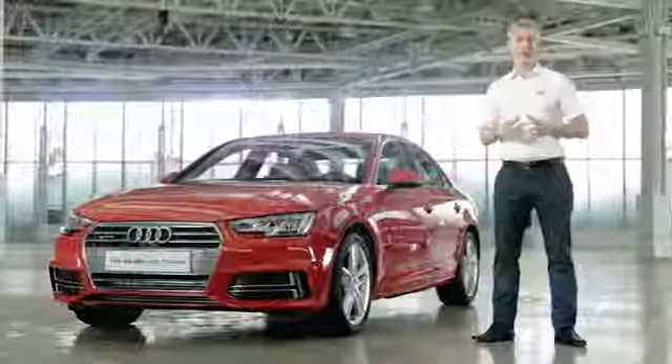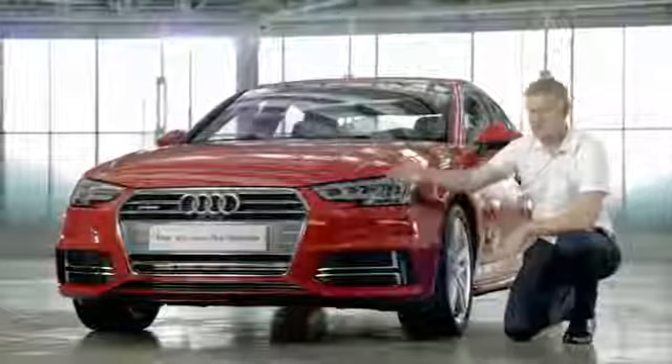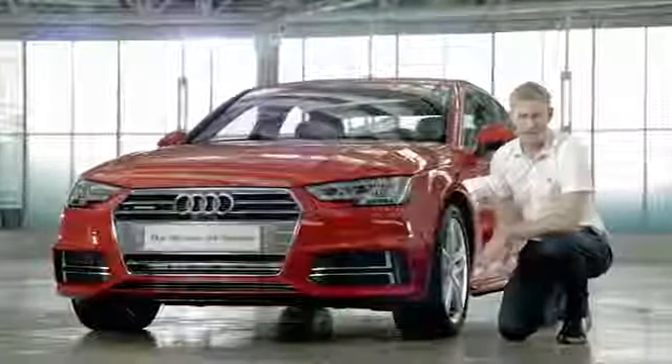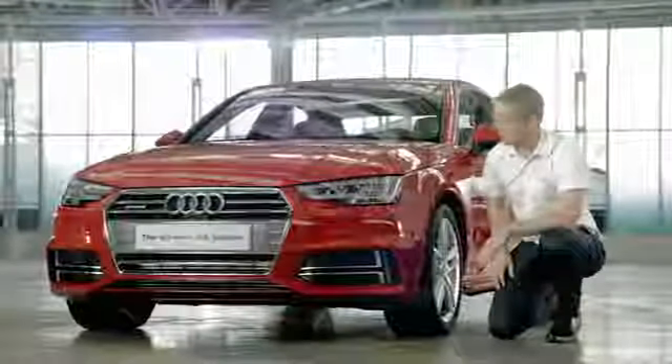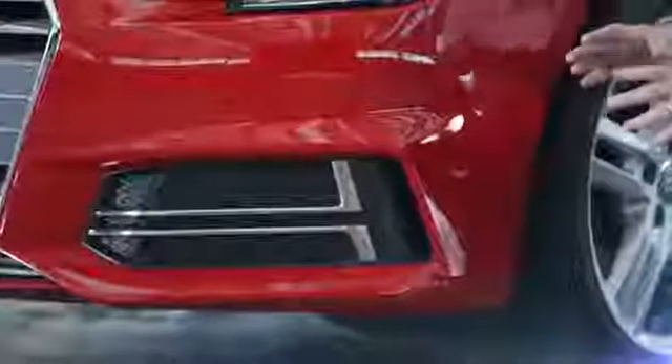At the front, one of the first things you'll notice is that the new A4 has very sharp, defined lines. This 3D single frame grille is wider than the previous model, and it integrates with a striking headlight design and these prominent bumpers to give the A4 a dynamic and very sporty appearance.